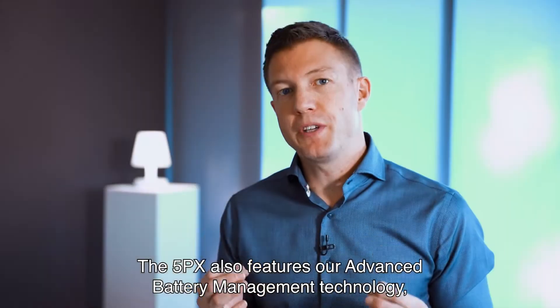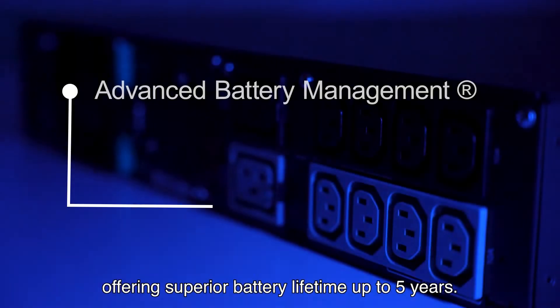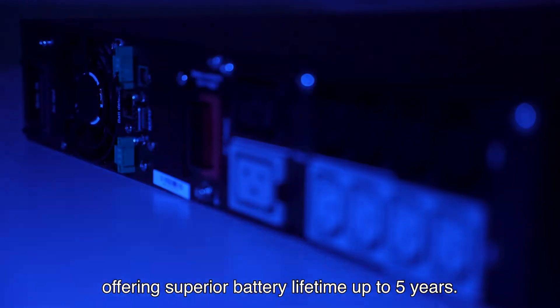The 5PX also features our advanced battery management technology, offering superior battery lifetime of up to 5 years.